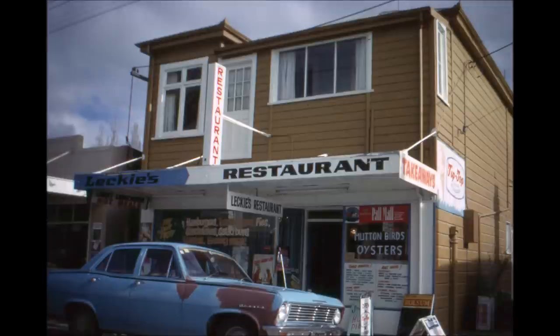Further up the street we come to Leckie's restaurant with residents upstairs. It's a particularly old building and in the early days it was used by a painter who lived upstairs and had his paint and wallpaper in the shop down below.